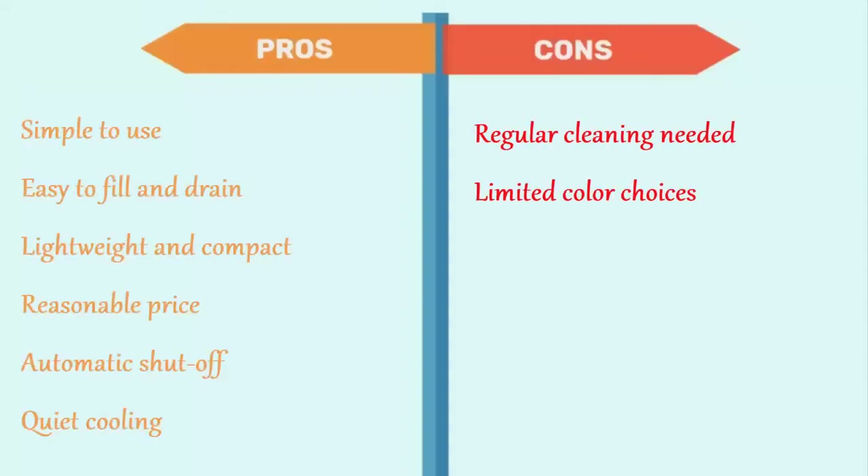Its pros are: simple to use, easy to fill and drain, lightweight and compact, reasonable price, automatic shut-off, and quiet cooling. The cons are: regular cleaning needed, and limited color choices.